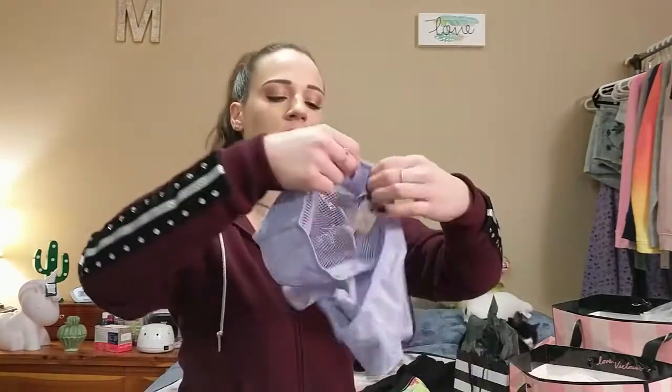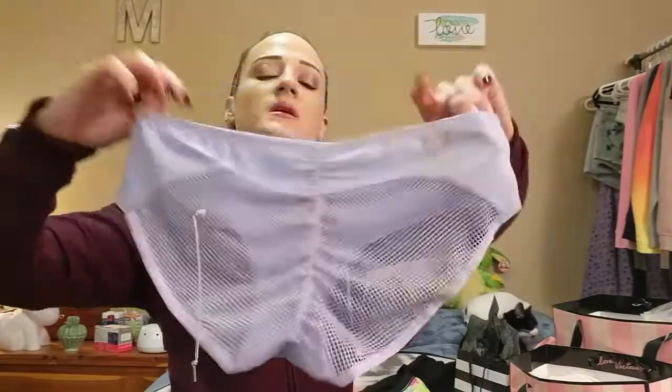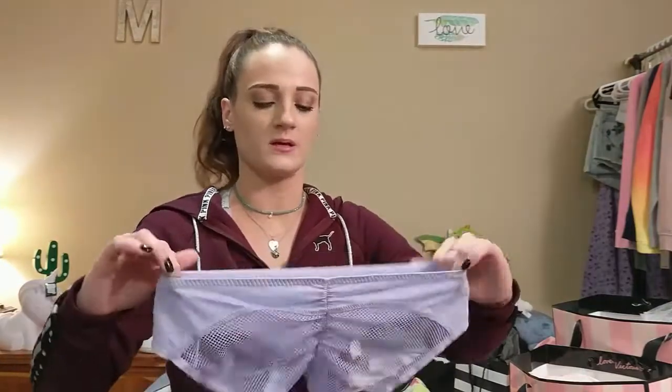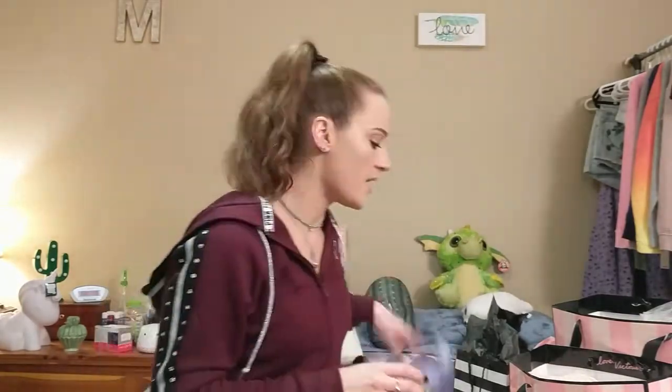Then I got a plain purple one from regular Victoria's Secret, and this is just a hip hugger. These match a bra I already have, so I wanted to get them. These were free because I exchanged another pair I had bought online that I didn't like.